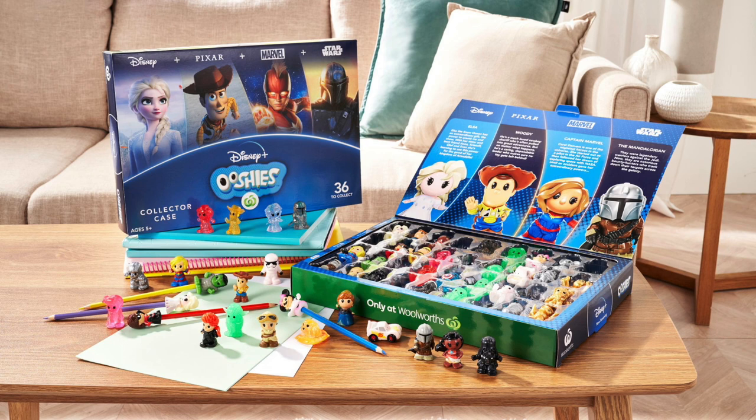In 2020 the Woolworths Disney ooshies sold out prior to the promotion ending, so I would suggest getting your Fixums ASAP.